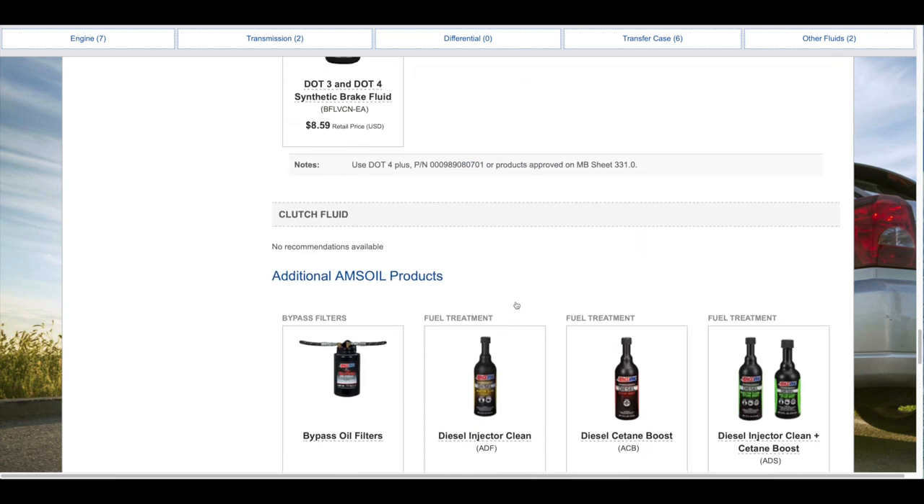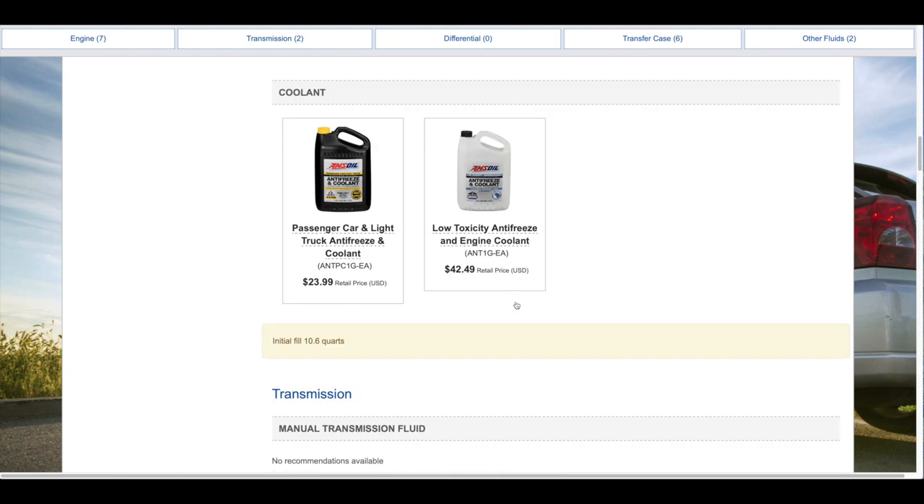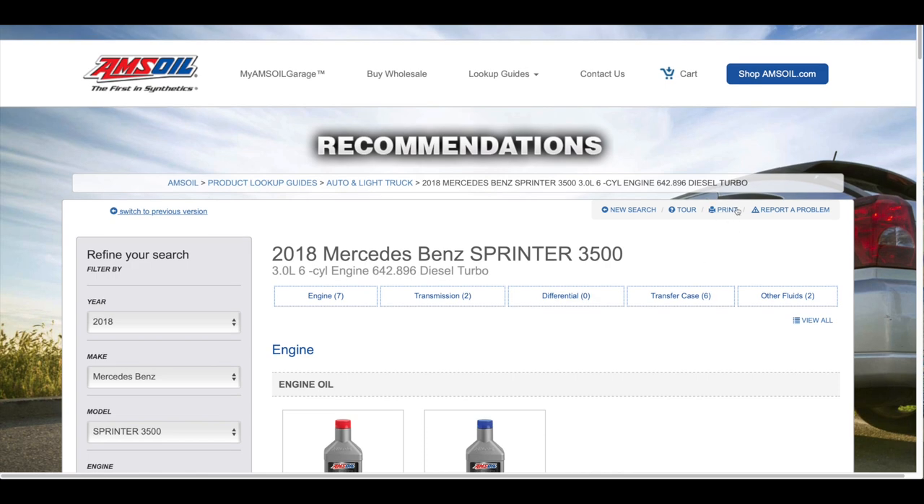If you want the fluid capacities, you can go to the top of the page and print it off.